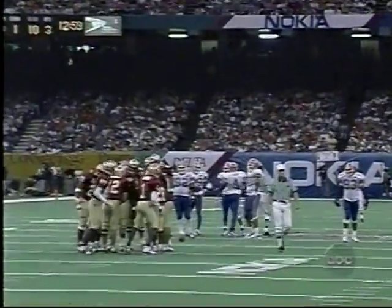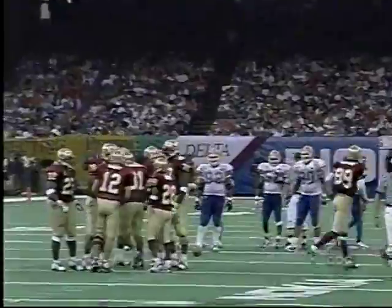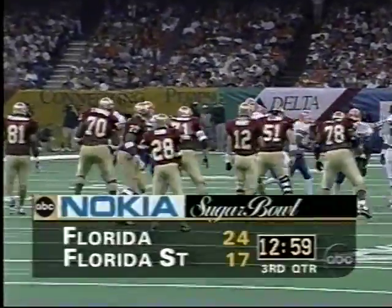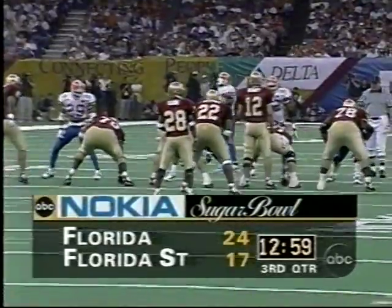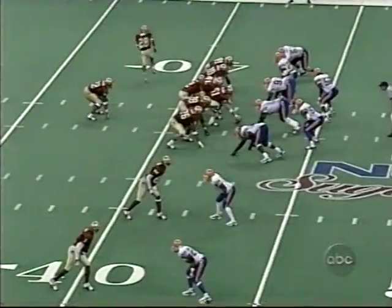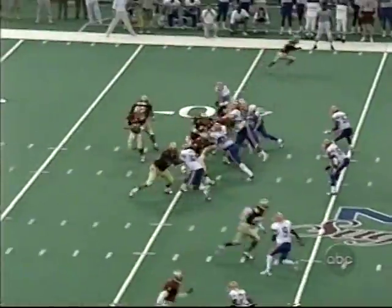Starting senior linebacker number 44 for Florida, James Bates, is not on the field — he's in the locker room with a concussion. They're going to continue to evaluate him; he may come back, but right now he's not even on the field. That's a loss — he's the defensive leader of that Gator defense. Dwayne Thomas, number fifty-two, steps in to assume his position. Busby passes away to the sideline — Warrick Dunn moves it down to about the forty-five yard line on the Florida side of the field for a first down.